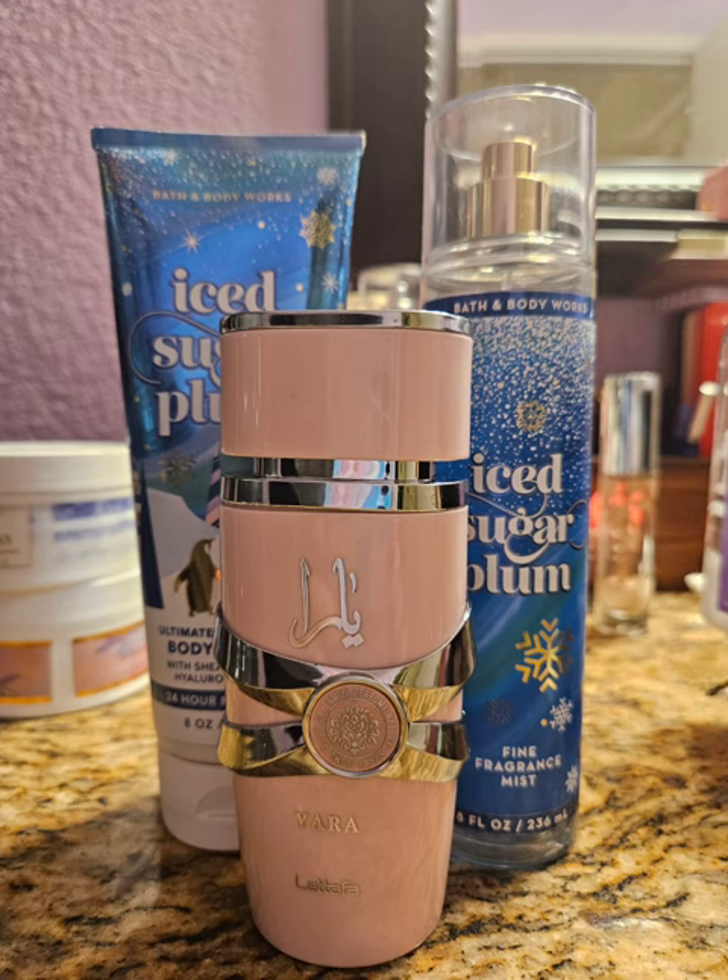To start out the month, I used Ice Sugar Plum and I paired it with Yara by Latafa. Ice Sugar Plum is basically just a marshmallow scent — that is the only note I smell in it. It smells nice, it's really faint, just like sweetness. Yara is like a fruity, sweet scent, so it was just a nice, sweet, fruity kind of day. It wasn't spectacular, but I enjoyed it. This was the first time I had tried the Yara since I bought it, and I actually enjoy it quite a bit.